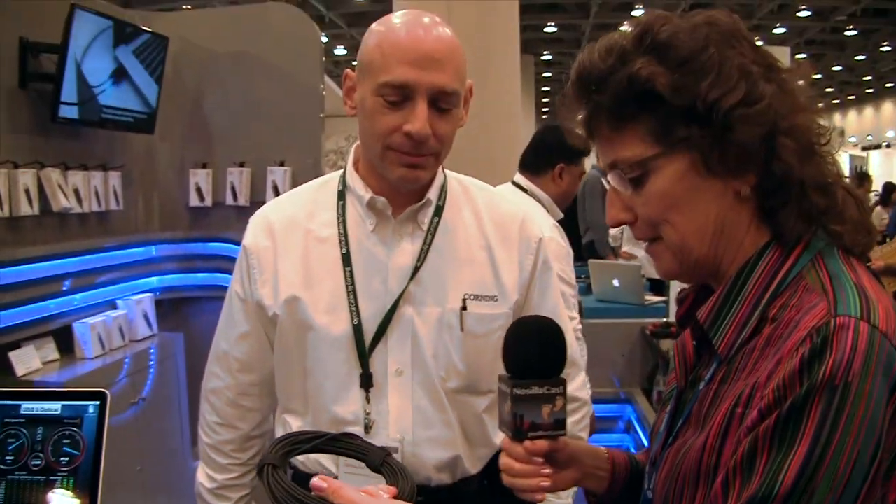Wow, that is amazingly light. So that's the USB 3 I'm holding right there? Which one do you want to carry? My backpack's already too heavy. This has just been announced — are they for sale yet? By the end of Q1 they will be in your favorite retail and online channels. We just announced it several weeks ago. Do we have any price points yet? Retail and online will have those price points for you.